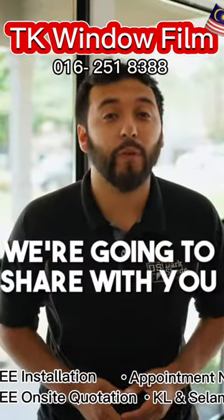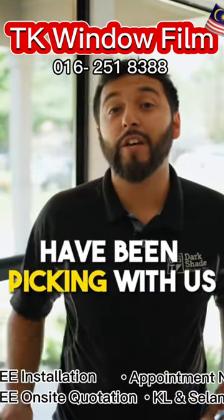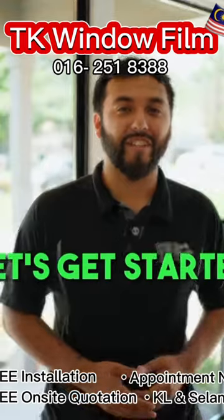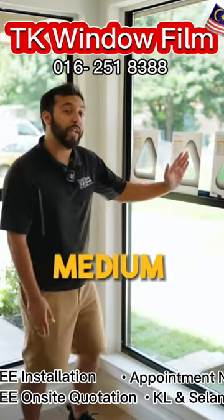When it comes to tinting your home windows, we're going to share with you the top three shades that most homeowners have been picking with us for the last three years. Let's get started. Our clients typically pick between these three options: there's light, medium, or dark.